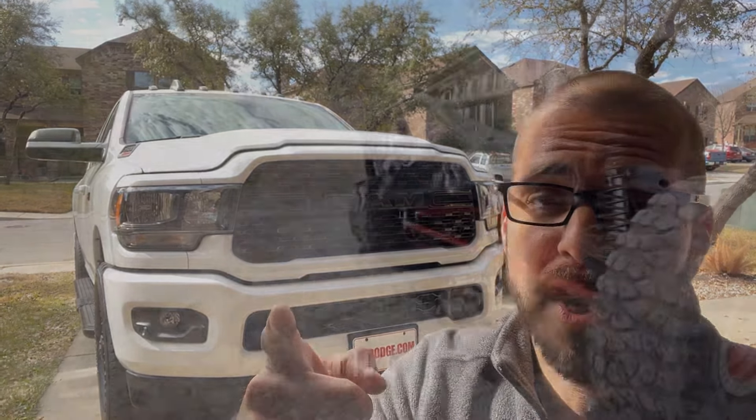Hey everybody, Dan, WarpaintJKU. In this quick video, I'm going to do a walk-around first impression of the all-new 2022 Ram 2500 with the 6.4 Hemi gas engine. Check it out.